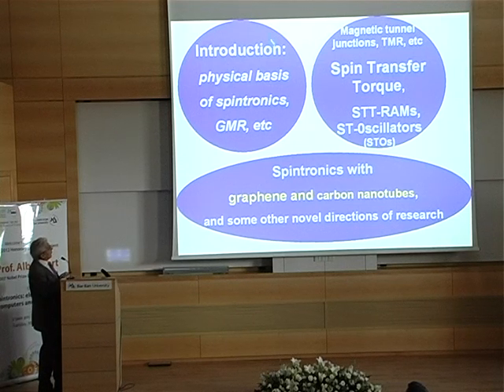I will begin with a very simple introduction for those not familiar with physics — I know that we have even representatives of the Danish parliament in the room. I will speak about the physical basis of spintronics and the discovery of the GMR. Then I will proceed to spin transfer torque, the application to STT-RAMs and spin transfer oscillators. The last part will be on spintronics with graphene.